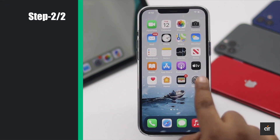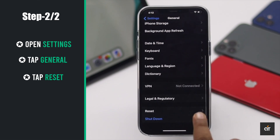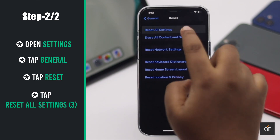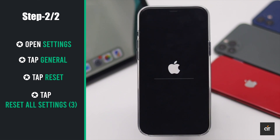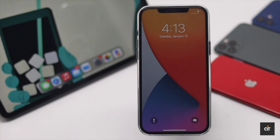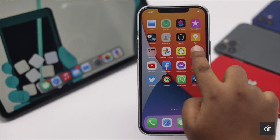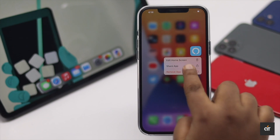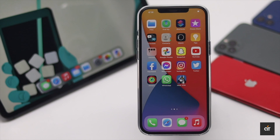Go to Settings, tap General, scroll down and tap Reset, then tap Reset All Settings. Confirm by tapping Reset All Settings again. Your iPhone will restart automatically, and all customized settings will be erased, including Screen Time and any restrictions.